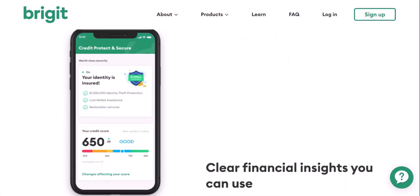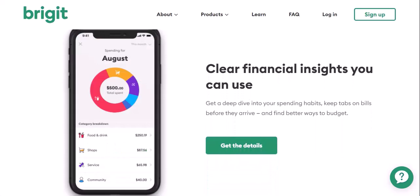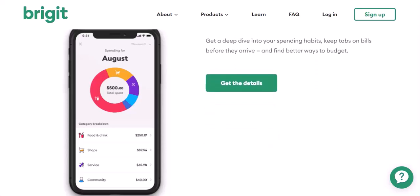Remember, taking control of your finances is empowering. By understanding how Bridget works and managing your withdrawals effectively, you can avoid unwanted debits and maintain a healthy financial balance. Thanks for watching. Until next time, stay informed and keep your finances in check.